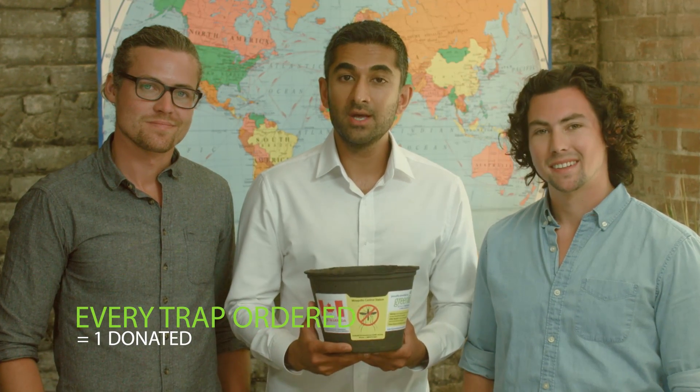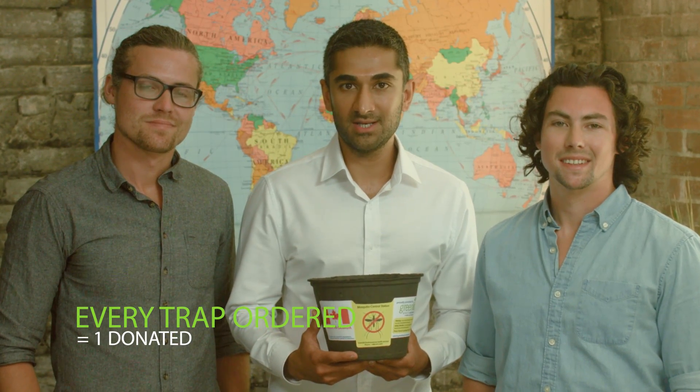For a fraction of the cost of traditional traps, you can protect yourself and your family from mosquito-borne diseases and help people around the world who cannot afford to. And you can do this without the massive negative impact of spraying and fogging on the environment. So pre-order your traps today, and remember, for every trap you order, we will donate one to a community in need.